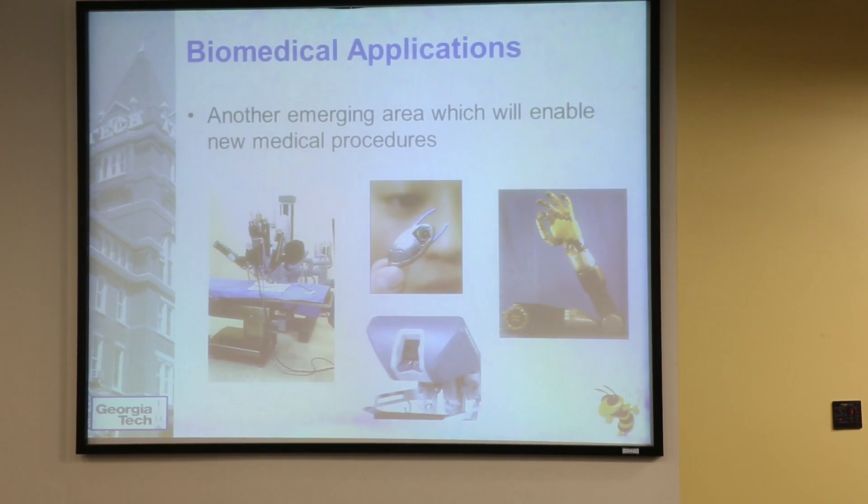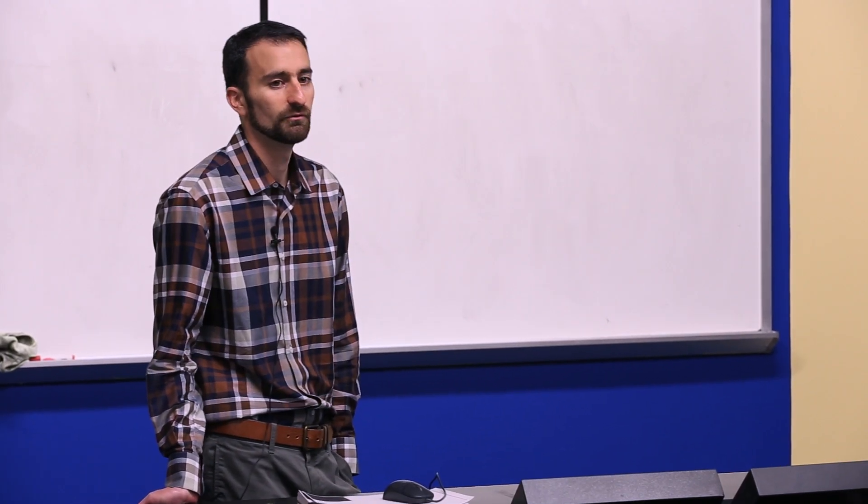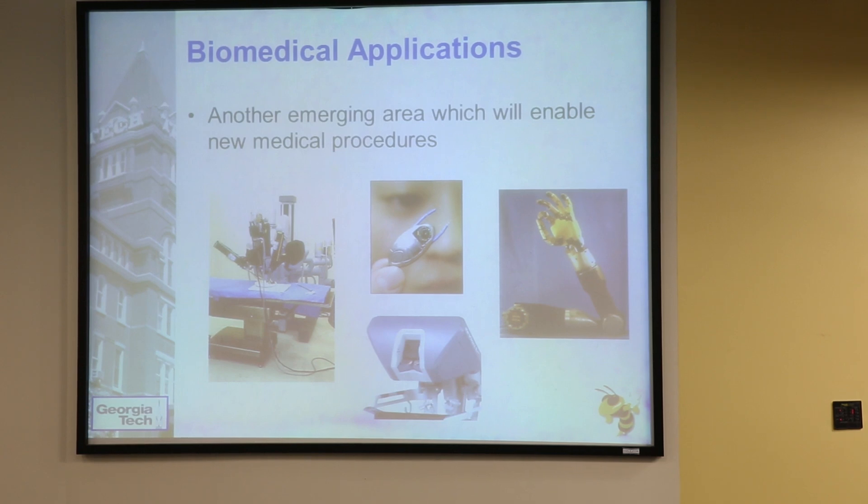Biomedical applications are another hot topic in robotics. That's a robotic surgery platform on the left — these are actually in very high demand, and there are some types of surgery you cannot do without a robotic surgery platform. We're going to see an explosion in the production of these systems. And then we also have prosthetic arms, implants, and all kinds of new robotic devices being developed in the medical community.